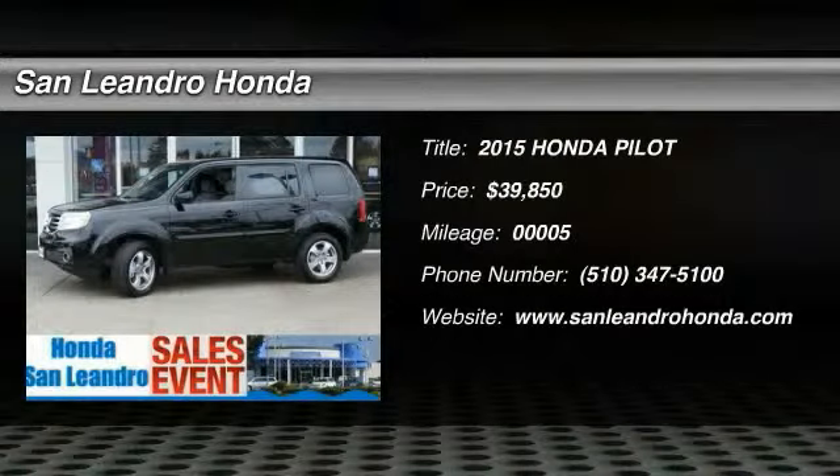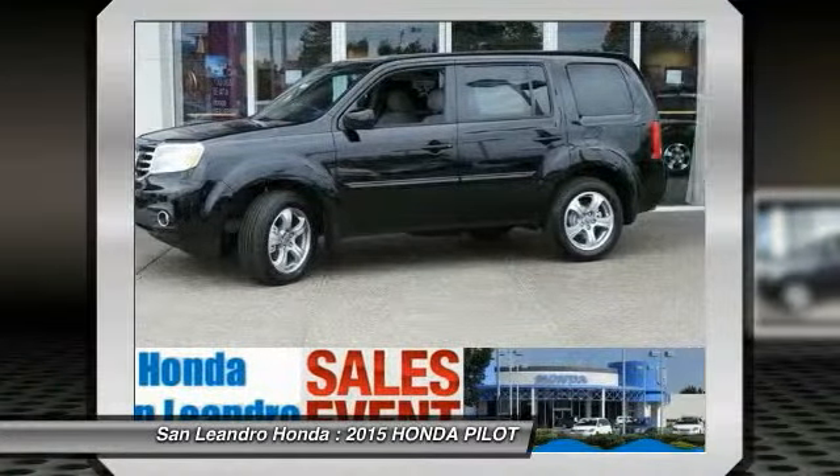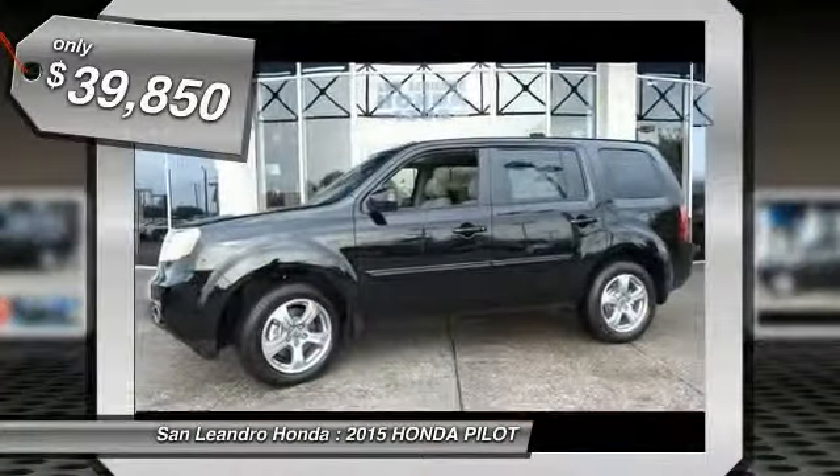The 2015 Pilot: optimal utility, indulgent interior, powerful performer. You'll be ready for almost anything in the Honda Pilot, and it's priced below $40,000.